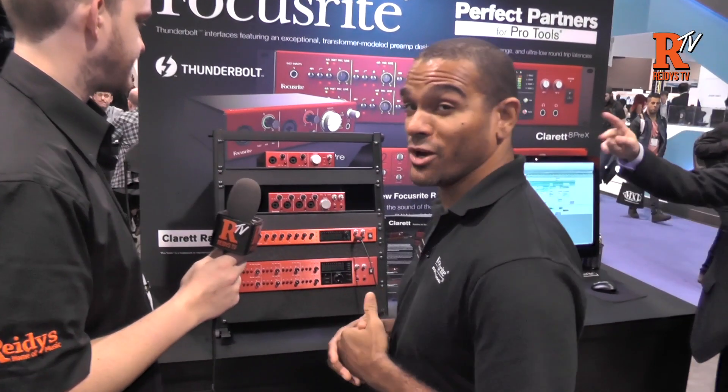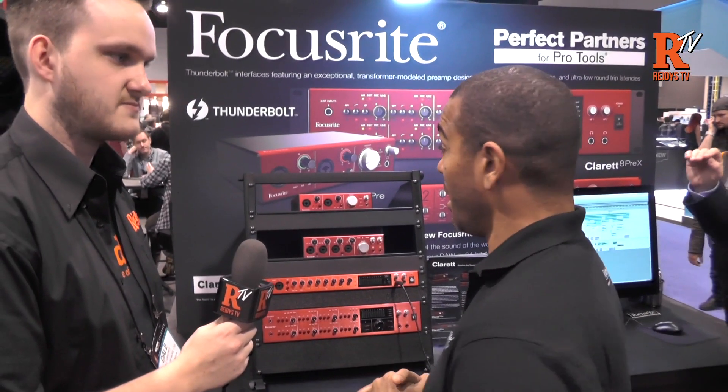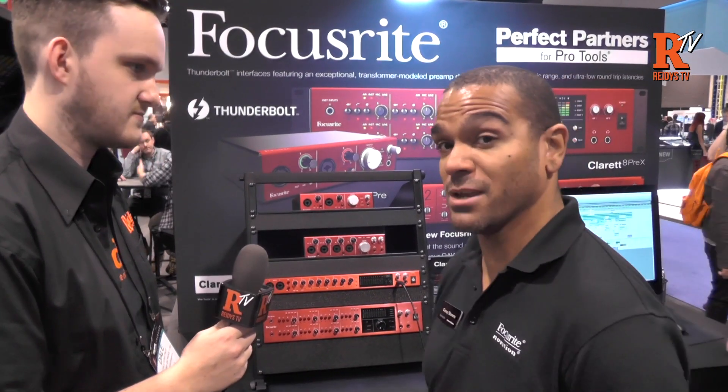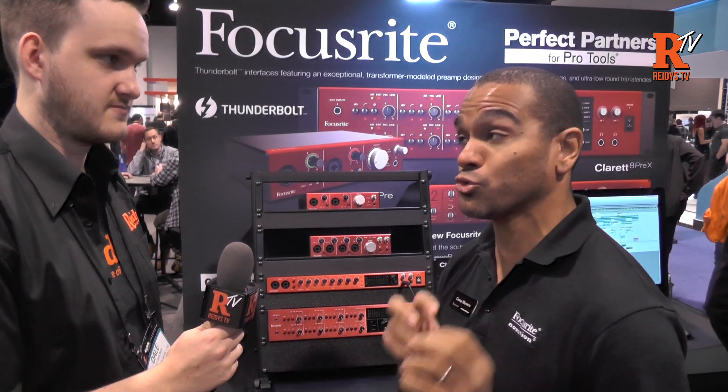It's the new Claret range of Thunderbolt interfaces from Focusrite. We are confident in saying it's the fastest, lowest latency of Thunderbolt interfaces on the market. It's one millisecond going into the computer, two and a half milliseconds round trip, which gives you the unique ability to actually do tracking into your DAW with plugins with virtually no latency.